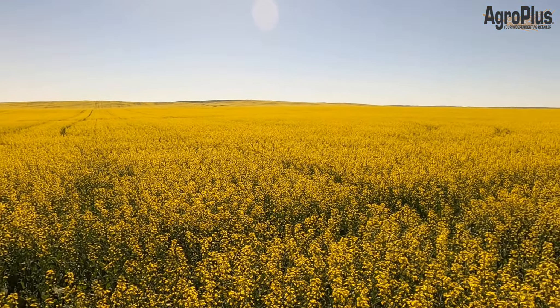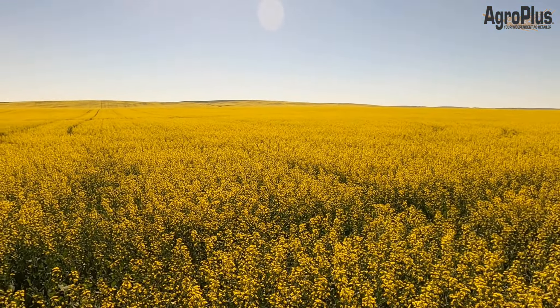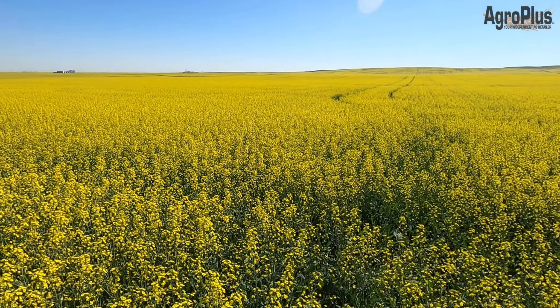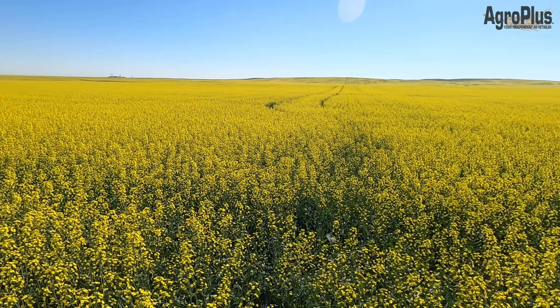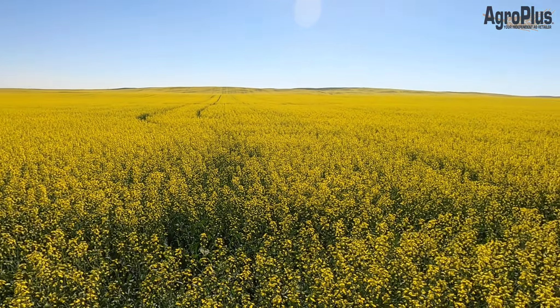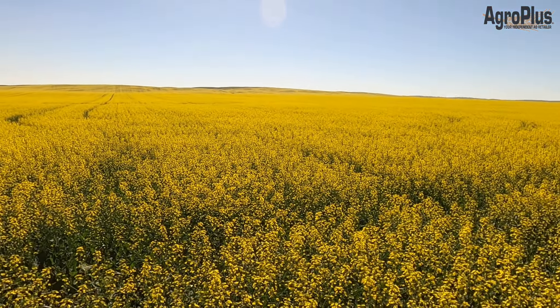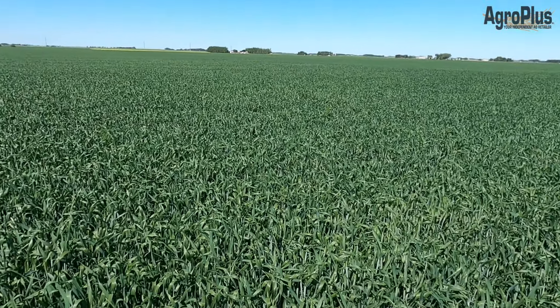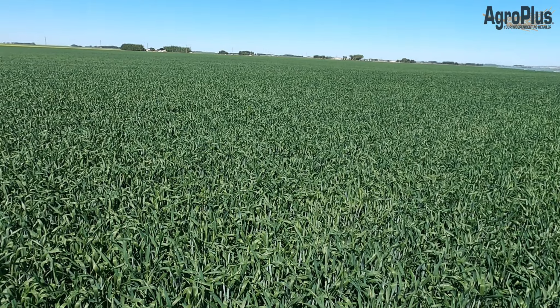The canola down here by McGrath is sure progressing quickly. Last week this was just barely bolted enough to even sweep for bugs, and I was thinking I was going to have a hard time going camping this weekend because I'd still be staging canola for fungicide. But this is now basically at prime time — about 30% bloom — so it has already been sprayed, insects have been handled, and everything is looking good.